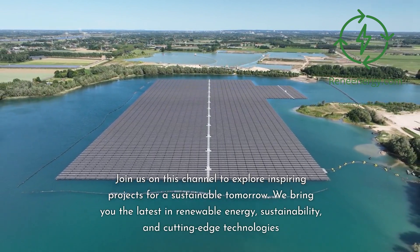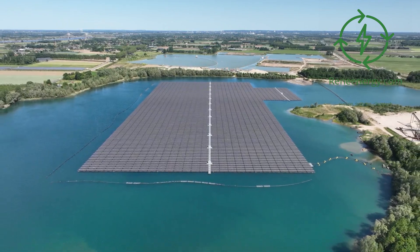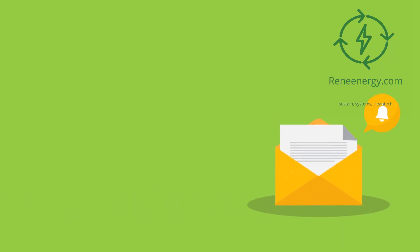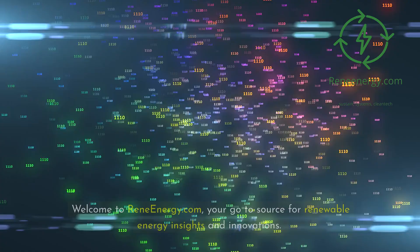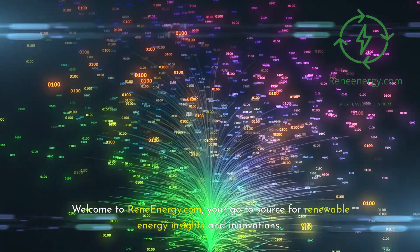We bring you the latest in renewable energy, sustainability, and cutting-edge technologies. For more in-depth information and resources, visit our website and subscribe to our newsletter for the latest updates and exclusive content. Welcome to ReneEnergy.com, your go-to source for renewable energy insights and innovations.